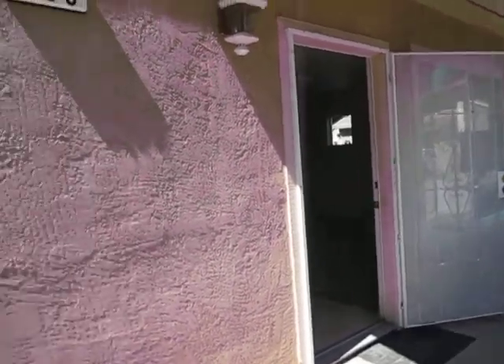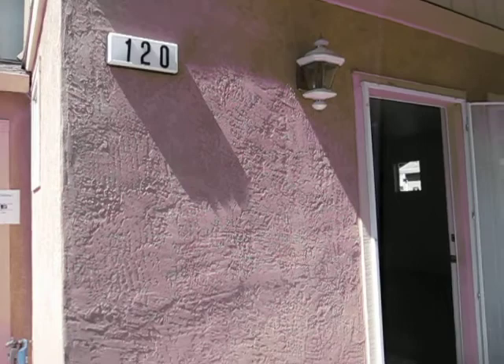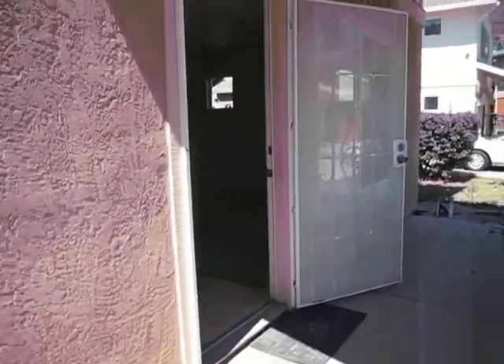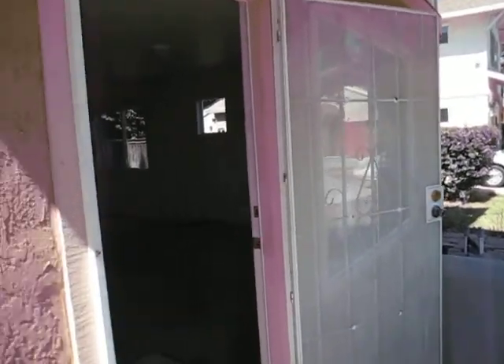Here we are at 120 Garden Circle. It's Thursday afternoon about 3:30 and it's 91 degrees in Cloverdale.